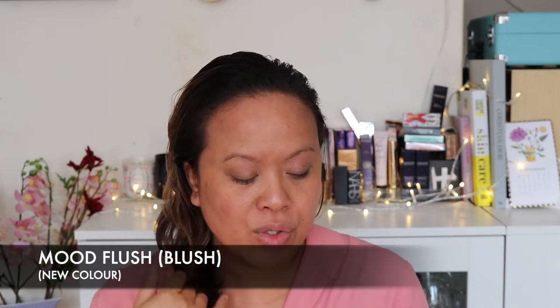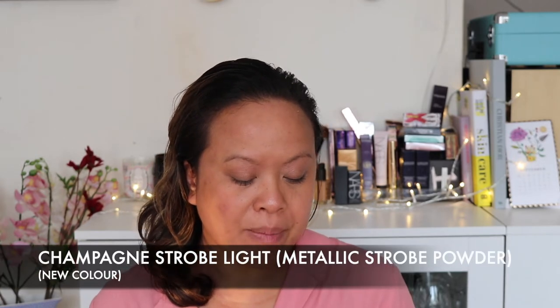The other item that came in the set is the Ambient Lighting Edit Mini Sculpture Unlocked — and what's amazing is that all four colours are brand new. The colours are: a finishing powder called Soft Light (number one), a bronzer called Golden Bronze Light (number two — slightly different from the six-pan's Natural Bronze Light, so more intense), a blush called Mood Flush (number three — brand new, not in the six-pan), and a Metallic Strobe Powder Champagne Strobe Light (number four, the highlighter). It's really great to take around since all four serve a distinct purpose.